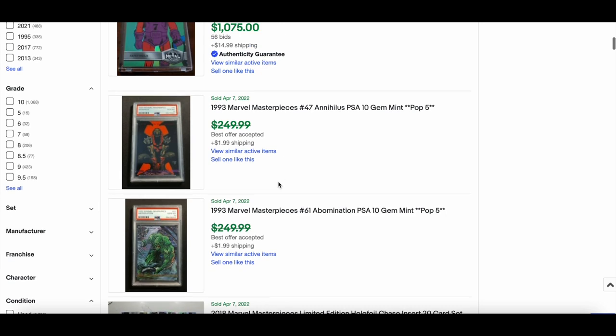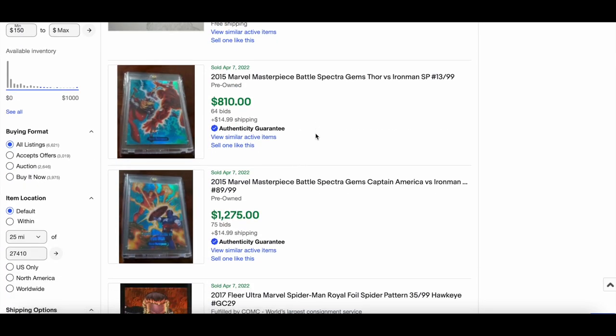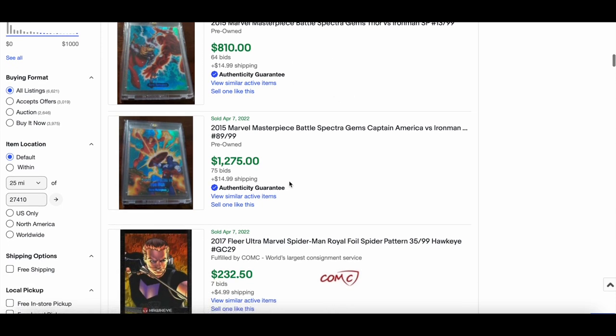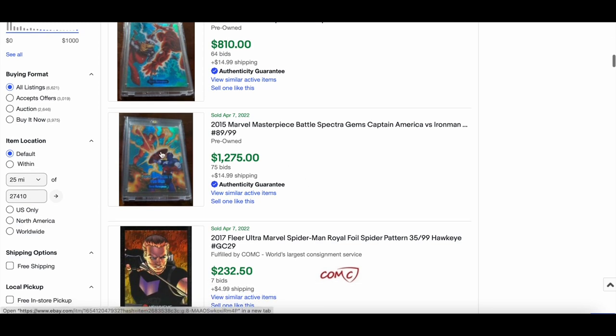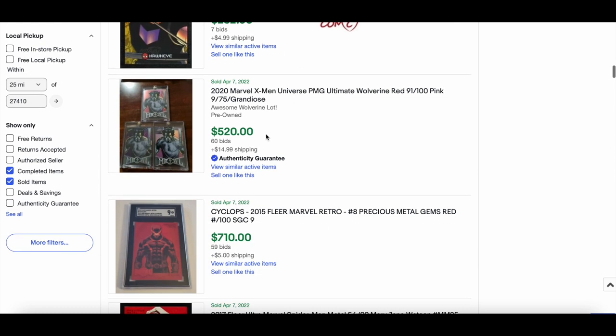More Battle Spectra Gems: Thor versus Iron Man out of 99 went for $810. Captain America versus Iron Man sold for $1,275 — a really solid card. A nice Hawkeye royal foil numbered out of 99 went for $232. More 2020 X-Men Metal action.